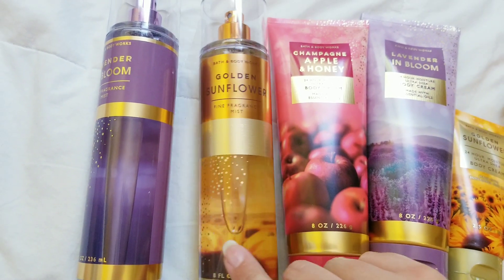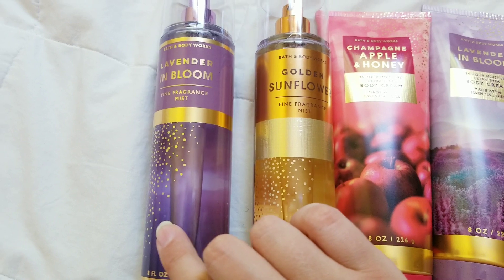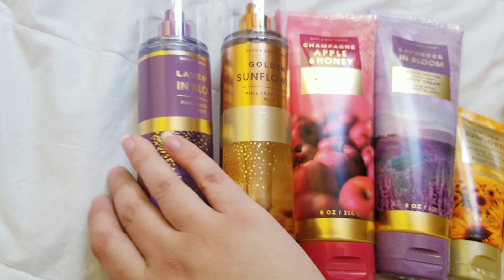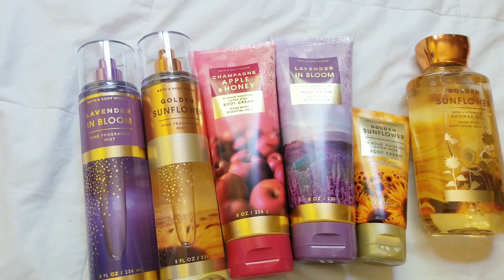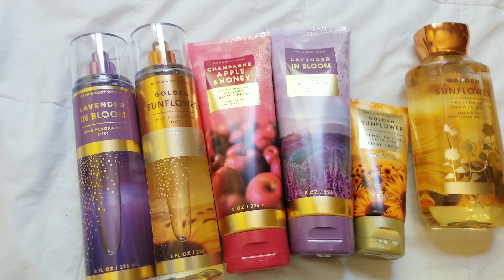The fragrance mists are kind of boring. They have a little bit of design in the background, but you can't even really see it on the lavender one. It just looks like purple. Unfortunately, these were only three for two as well, which kind of sucks. Hopefully they do a six or seven dollar sale.